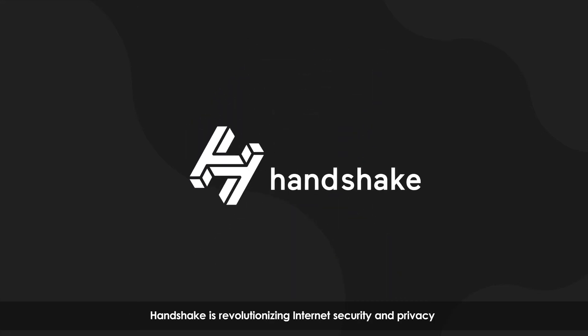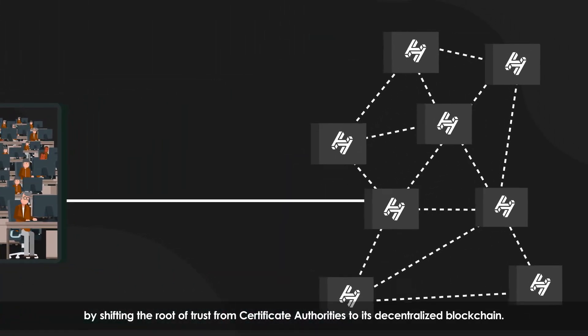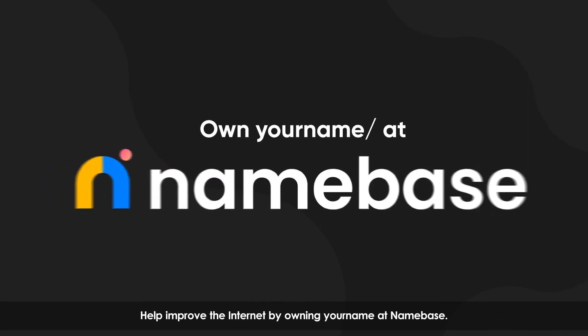Handshake is revolutionizing internet security and privacy by shifting the root of trust from certificate authorities to its decentralized blockchain. Help improve the internet by owning your name at Namebase.